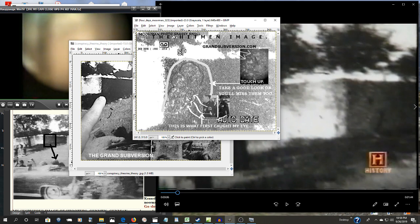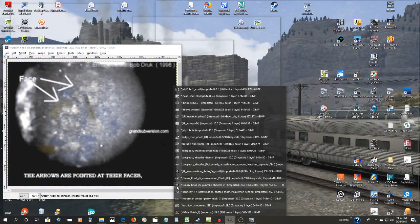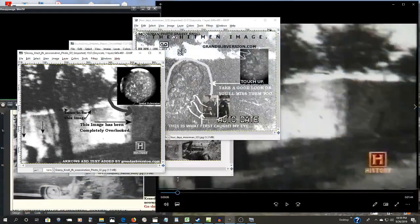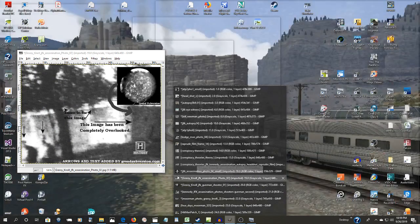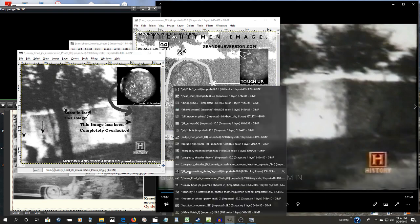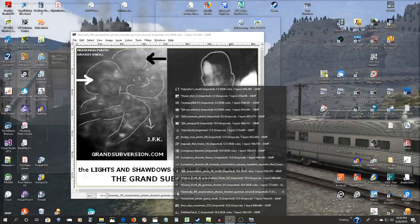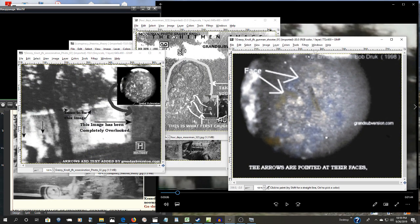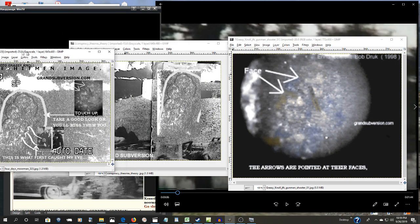Once you start seeing the faces, I understand this is the left arm. That's the History Channel close-up. There's the colorized version. So there's definitely something very unusual there, to say the least.